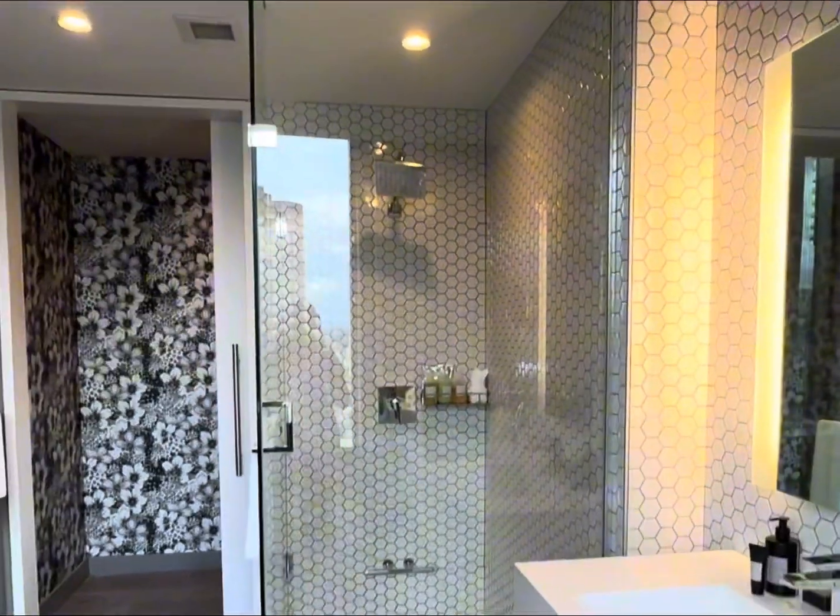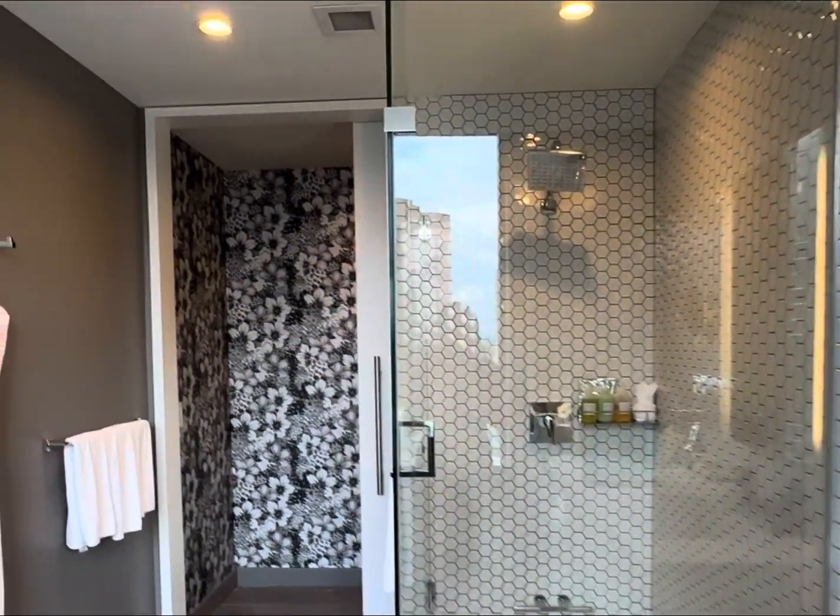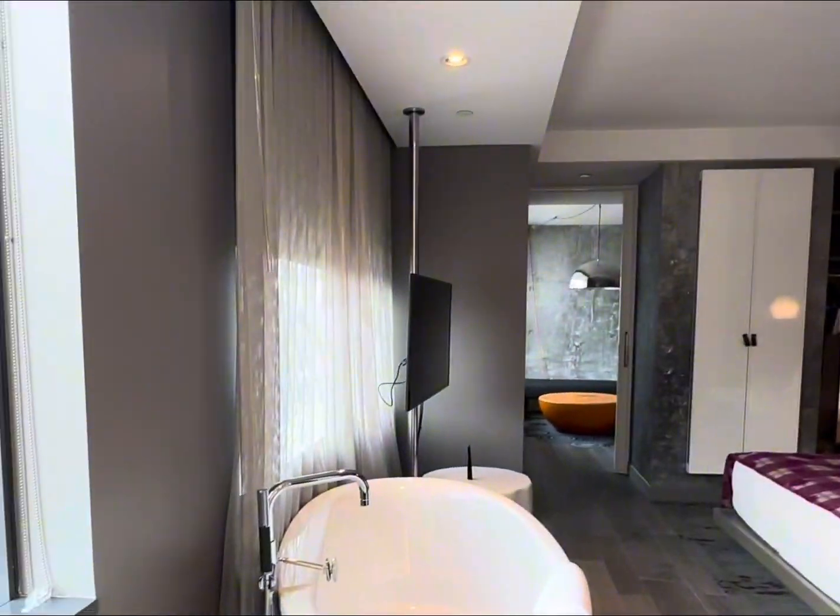We just made it to Bellevue, and our room is stunning. I have to show you guys. Starting off here, we're in the bathroom — there's a shower and a soaking tub right next to the bed.